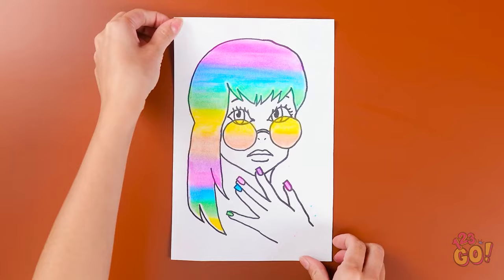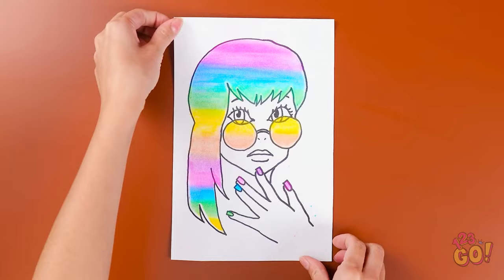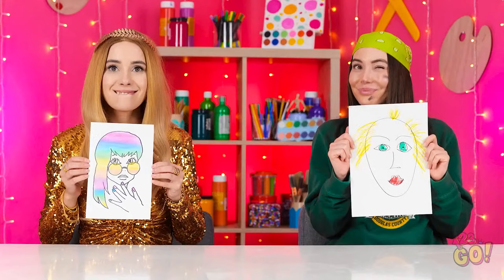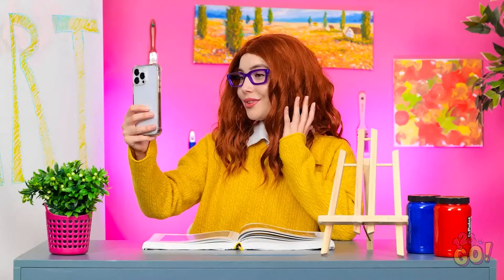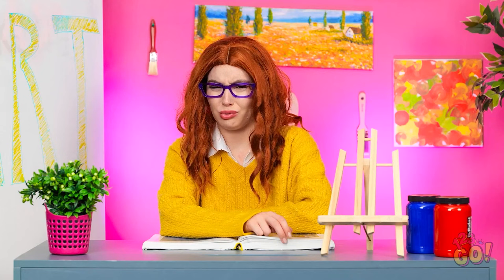That looks so cool! Wow! I'm so happy with it! Really? You think that's art? I guess we'll soon find out! That is nightmare fuel, Naomi. But at least you tried. Lizzy! So colorful and imaginative! Are you seeing this? Lizzy wins! Yes! I knew it! I thought it was supposed to be a blonde girl!